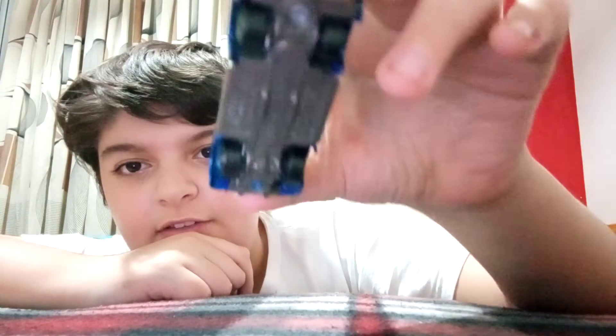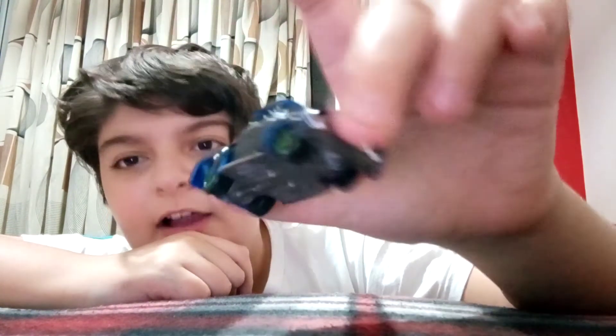Moving on — blacked-out Ford truck. Yeah, I blacked it out. It doesn't look good on the video, but it's actually blacked out in real life. Ford truck, blacked out. I'll zoom in with the camera.